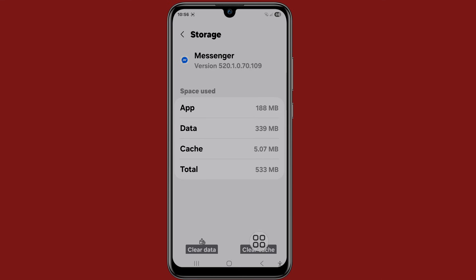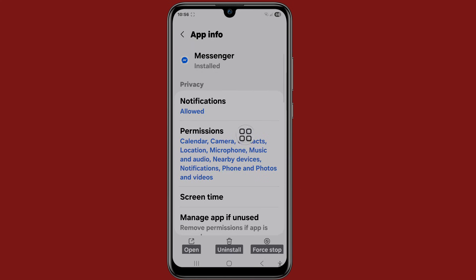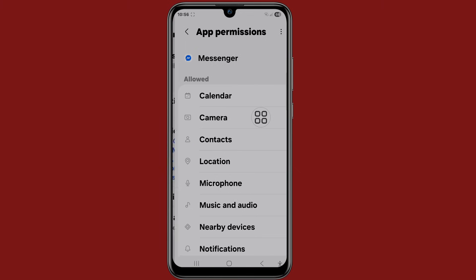Now click on Clear Cache, then go back, click on Permissions.